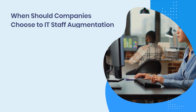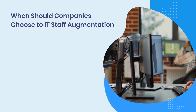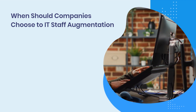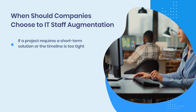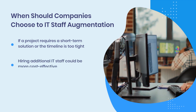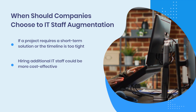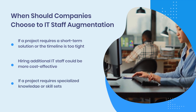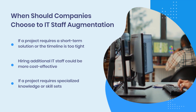When should companies choose IT staff augmentation? When deciding whether to choose IT staff augmentation, it is essential to consider the following factors. If a project requires a short-term solution or the timeline is too tight, hiring additional IT staff could be more cost-effective than outsourcing the entire project or hiring a dedicated team. If a project requires specialized knowledge or skill sets, it might be better to utilize IT staff augmentation.